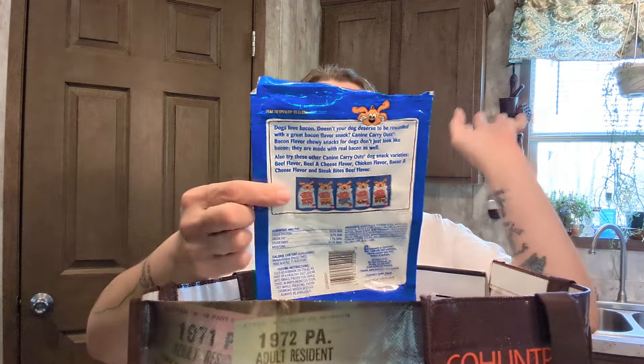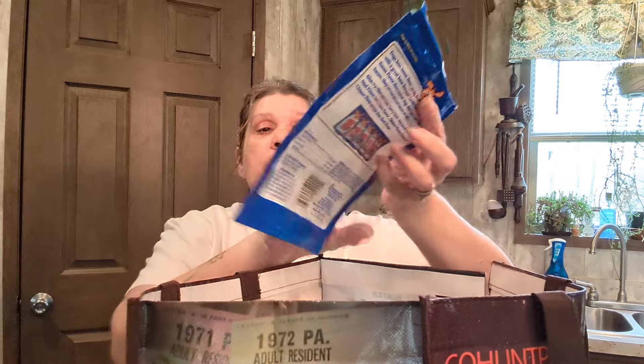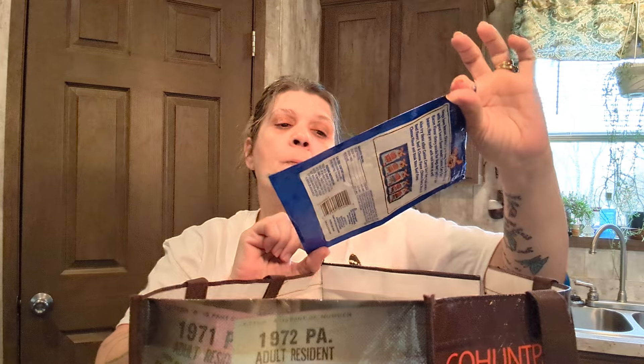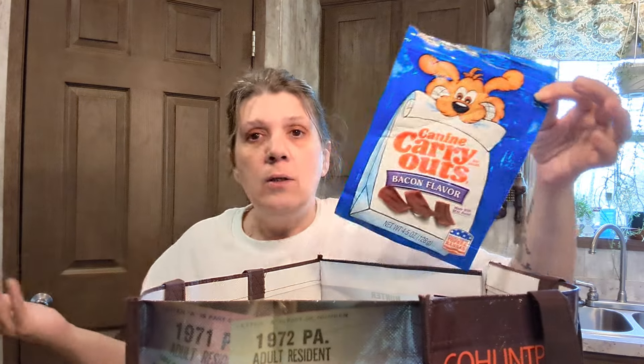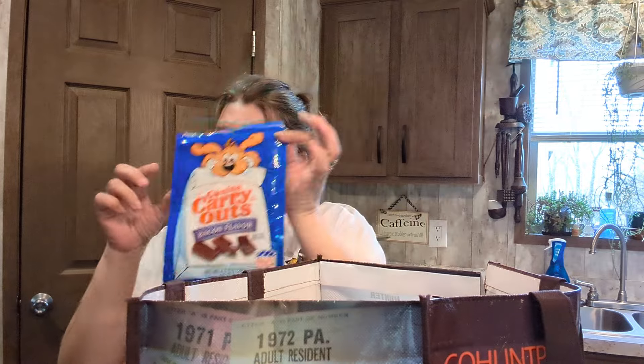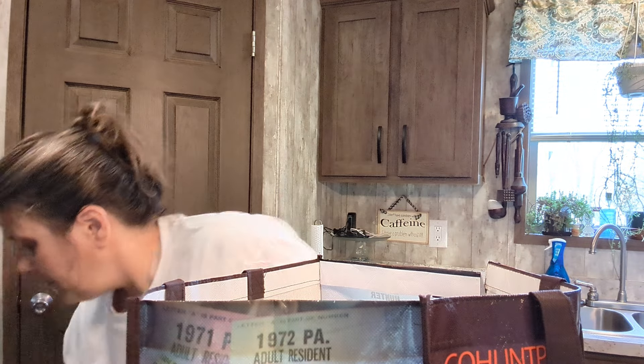They have something for everyone. These Canine Carryouts are the little bacon-flavored ones. There are a lot in these packages, so for a dollar twenty-five it's worth it. There are a lot of little treats in there — you can treat your besties right.